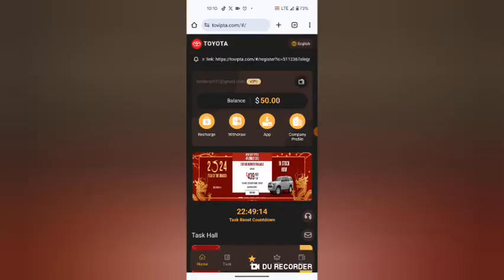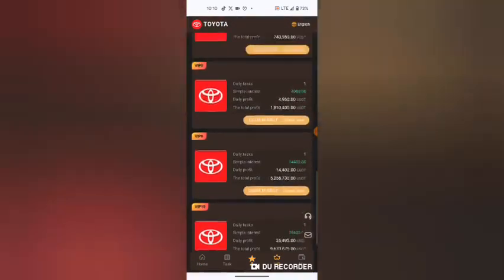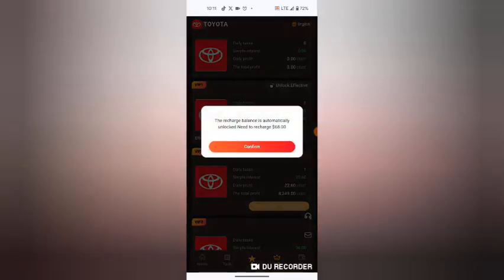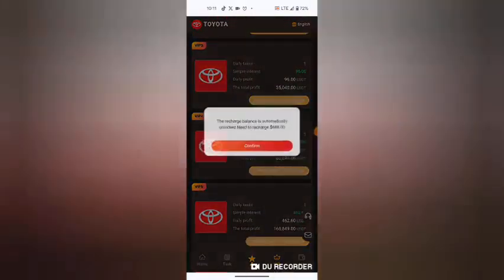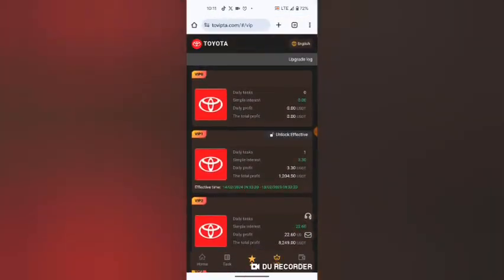I want to show you what levels you can invest at. We have VIP levels all the way up to VIP 11. To invest at VIP 1, you hit the unlock button. VIP 2 needs only 69, VIP 3 needs only 200, and VIP 4 needs 600. You need to upgrade to the highest VIP in order to earn more.